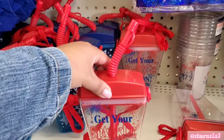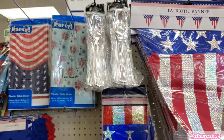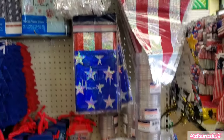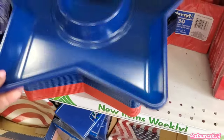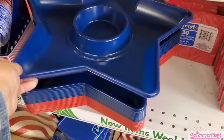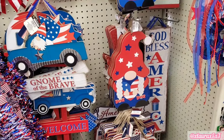Over here on this end cap, they did have these cups with the straws. Lots of table covers. I haven't been here at Dollar Tree since before Easter, around March 15th, so it has been a while. So fun to see the patriotic signs.